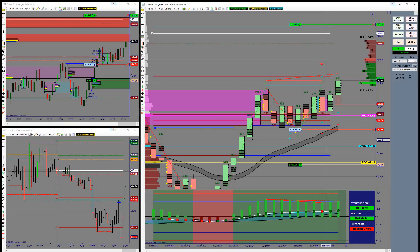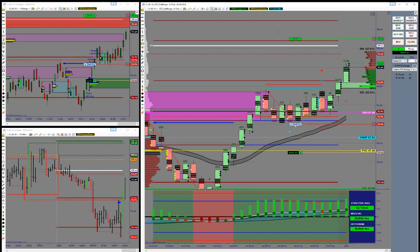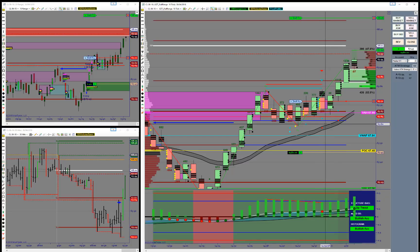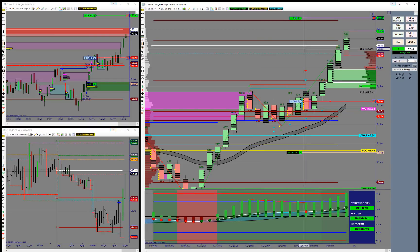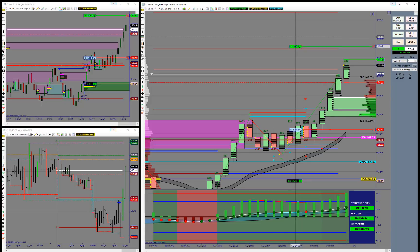We're breaking — we've broken above the high. This is looking very, very good. I'm going to move my target up just a little bit more and pull my stop up to this area here. My stop is now at 67.72. The next stopping point is the pivot at 68 — big round number. We've broken through that level. This is looking very, very good. I'm going to move my target up a bit further and put my stop just below the demand zone.